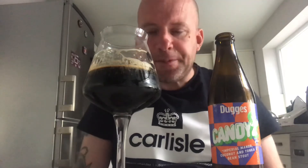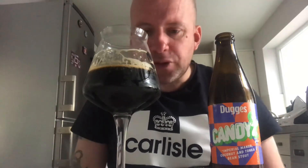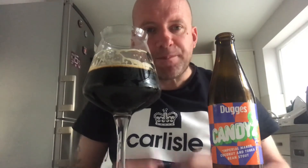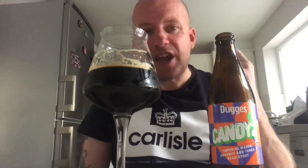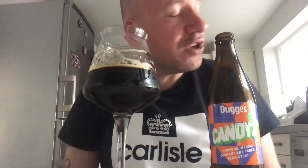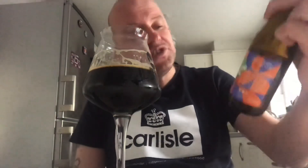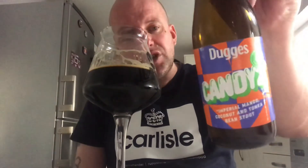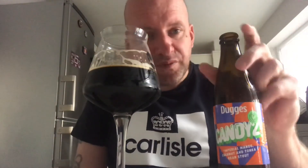It doesn't taste its strength; it's very easy to drink. I'd happily go back to this again and again. Yeah, I'm getting a lot of coconut overall. Definitely check that one out if you see it — Dugges Candy Too. Thanks for watching, and on to the next one.